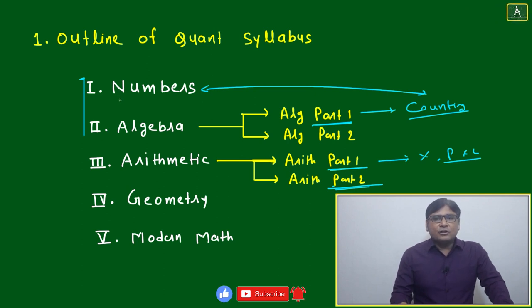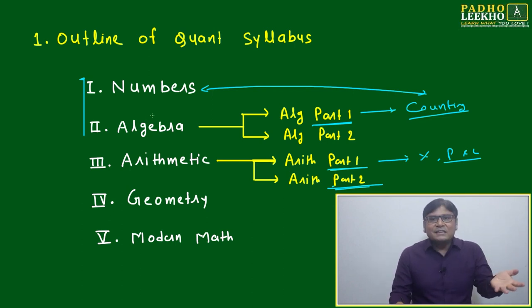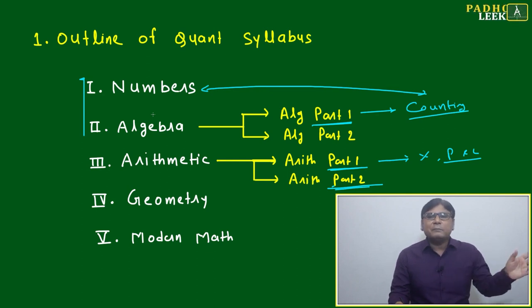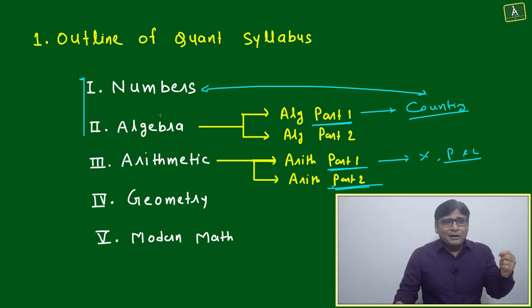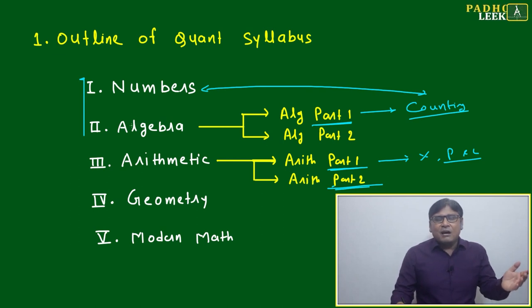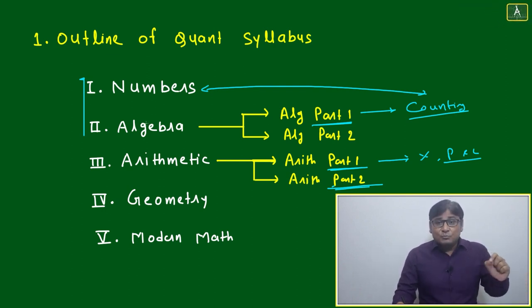Your first target is to become comfortable with numbers. You must know how many topics and subtopics are there, how many types of questions are generally asked, and what the recent trend is. In recent years, direct questions are fewer but indirect questions are plenty. Many of the questions — even those designated as tough or average-to-tough level — can become easy with a little common sense and observation.